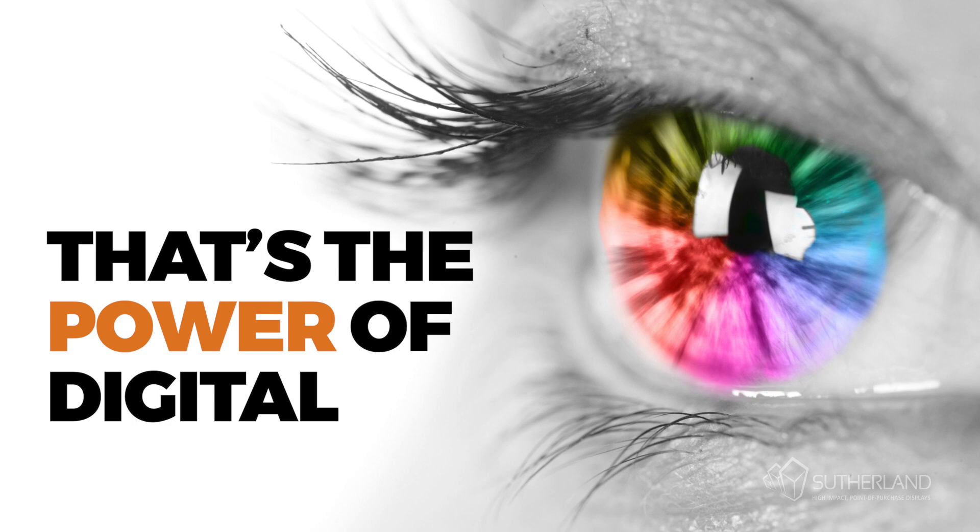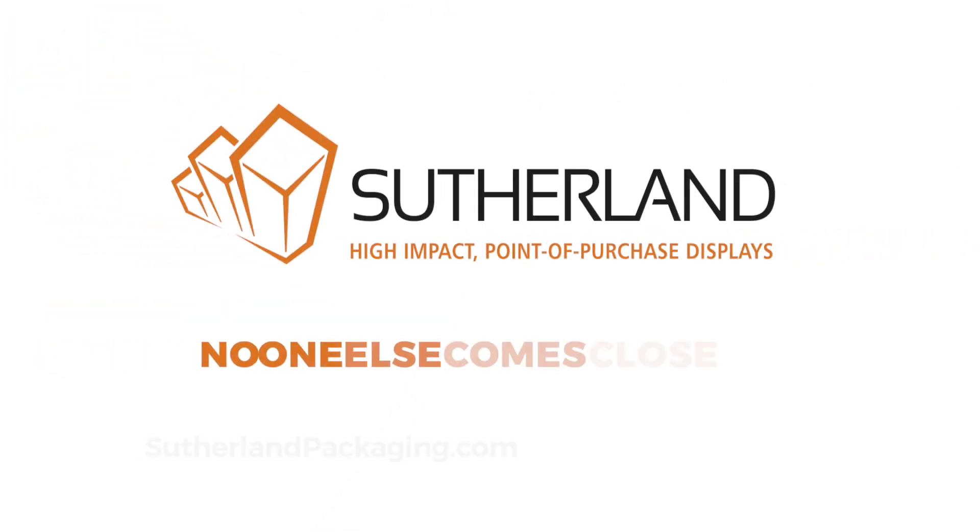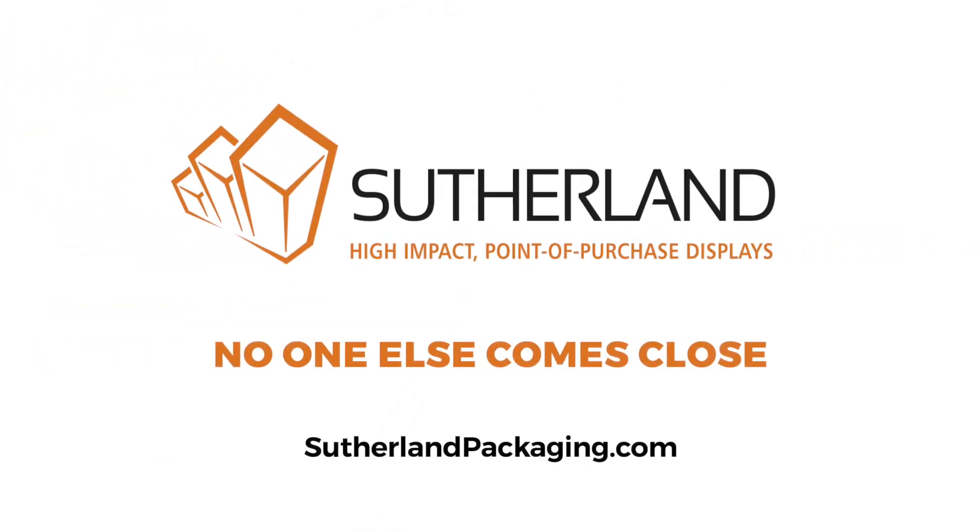That's the power of digital. We're Sutherland, and in the race to market, no one else comes close.